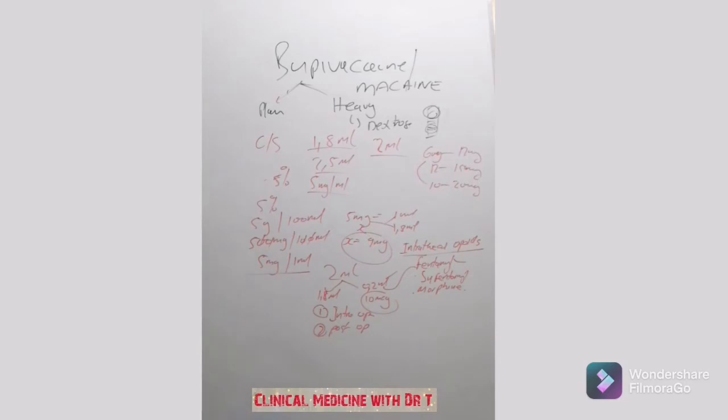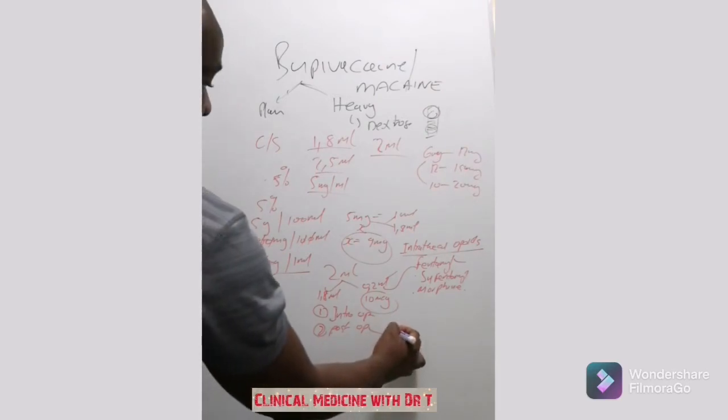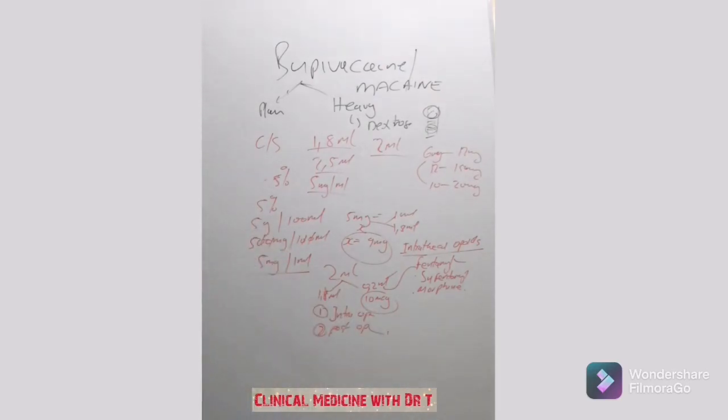So it's all about pain management — both intraoperative and postoperative. However, intrathecal opioids do come with problems. Patients can have respiratory depression and itching, among other side effects.